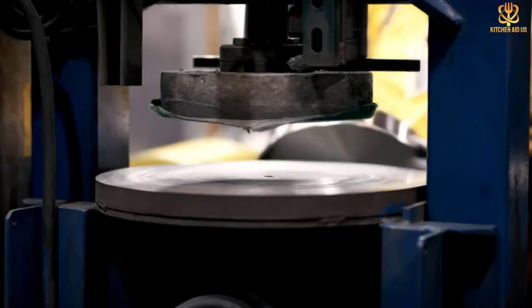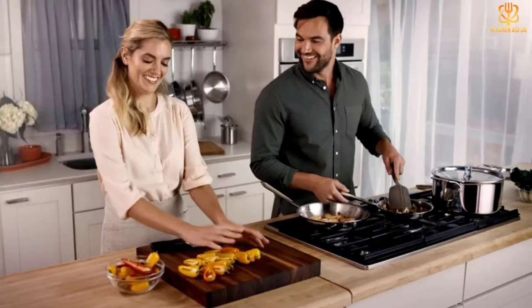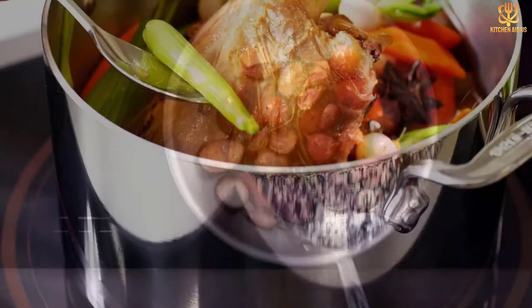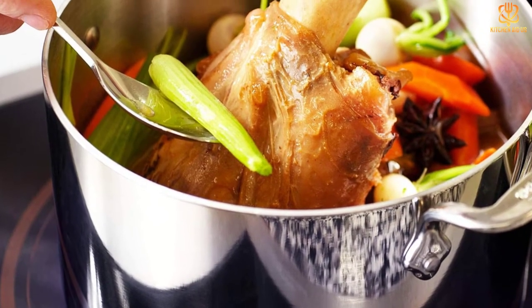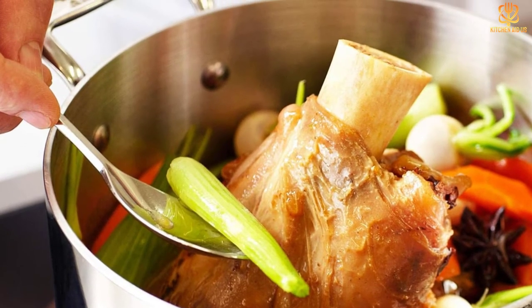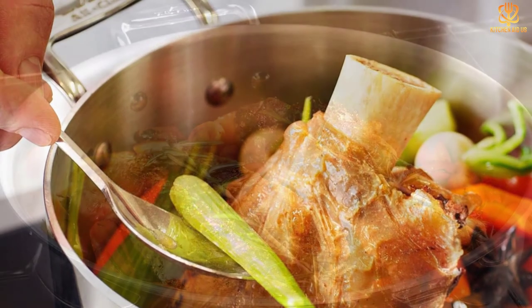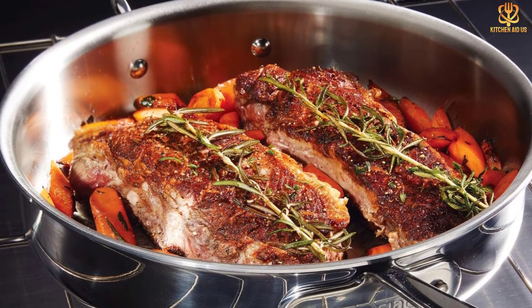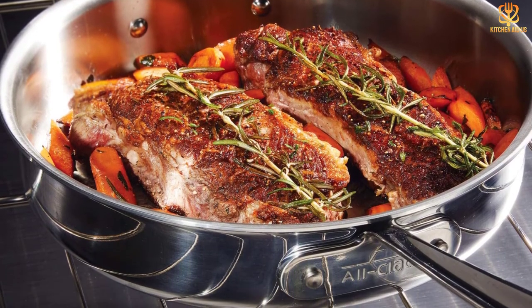Included in this set are a 2-quart saucepan with lid, 3-quart soup pot with lid, 3-quart sauté pan with lid, 8-quart stock pot with lid, and 2 skillets — 8-inch and 10-inch. All-Clad offers a limited lifetime warranty on this collection because these are meant to last, aligning with the idea of buying less but buying better quality, which supports eco-friendly shopping habits.